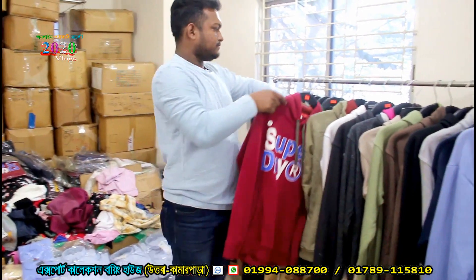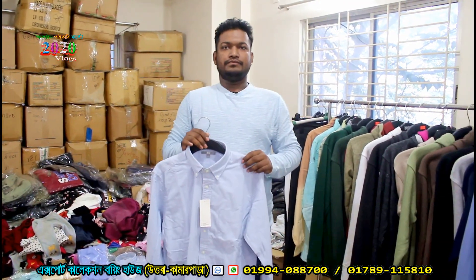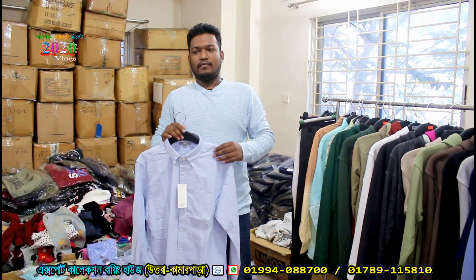This is the color. Here is the color. This is the main export collection buying house — the collection is available in small size.